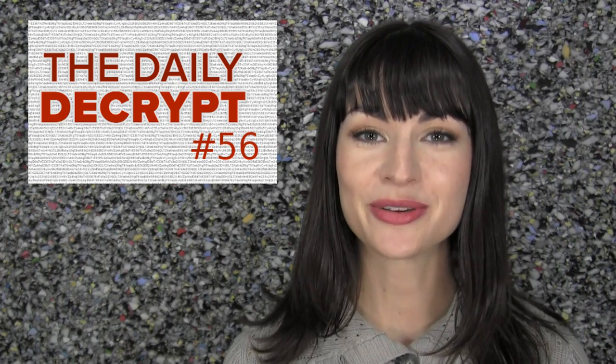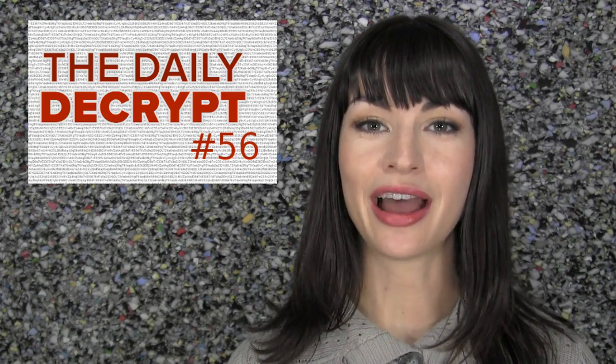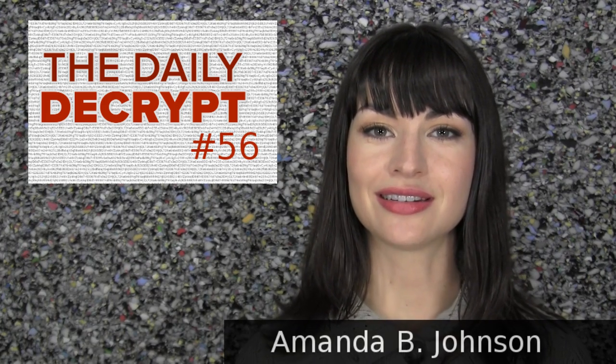Hello, fellow traveler. You're watching episode 56 of The Daily Decrypt. I'm your faithful servant, Amanda B. Johnson, and today's episode is brought to you by BNC Exchange.